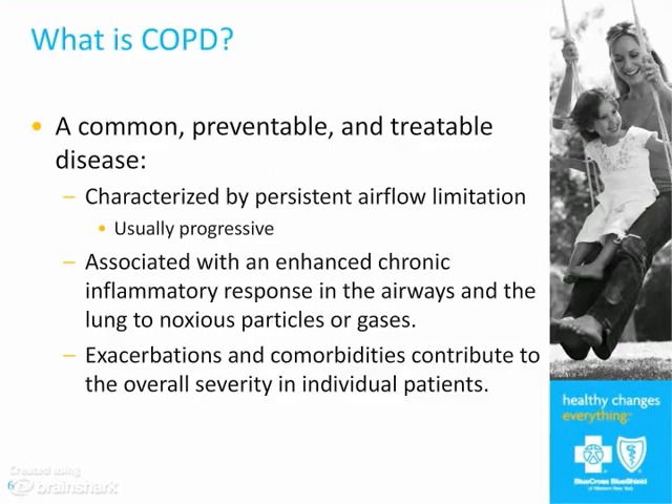COPD is due to noxious particles or gases — in the U.S., 95% of that is due to smoking. But with people migrating from all over the world, especially those coming from third world countries where people live in single-room houses, cooking on a stove in the middle of the room using wood and other biomass fuels, exposure to that kind of situation can also lead to COPD. You'll see that a lot in women who are around these fires cooking all the time who may have never smoked.